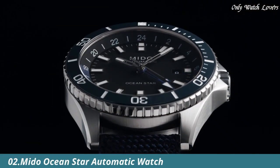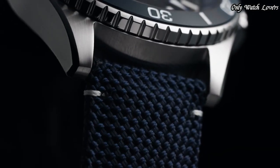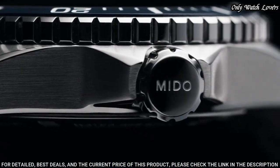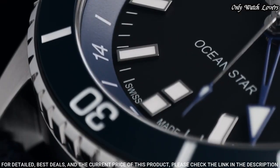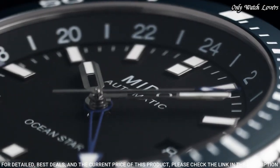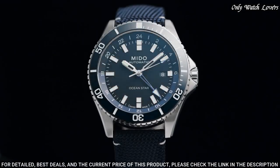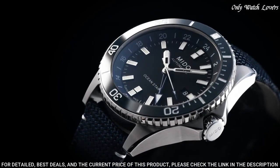Number 2: Mido Ocean Star Watch. Silver tone stainless steel case with a blue fabric strap. Unidirectional rotating blue ceramic bezel. Black dial with silver tone hands and index hour markers. Dial type: analog, automatic movement. Scratch resistant sapphire crystal. Screw down crown. Case size: 44 millimeters. Case thickness: 13.3 millimeters. Bandwidth: 22 millimeters.